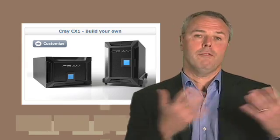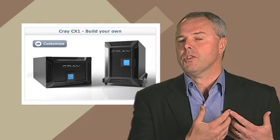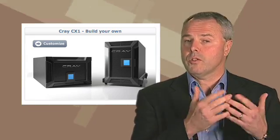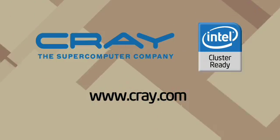For example, you can go onto our website and configure a CX-1, figure out the pricing and the componentry you want, and hence understand from the beginning what you're getting, how much it will cost, and be able to configure it to suit your particular needs. The bottom line with Intel Cluster Ready is that customers will get a solution that they know will run out of the box and give them a successful user experience. ICR is a critical path to delivering that particular functionality.